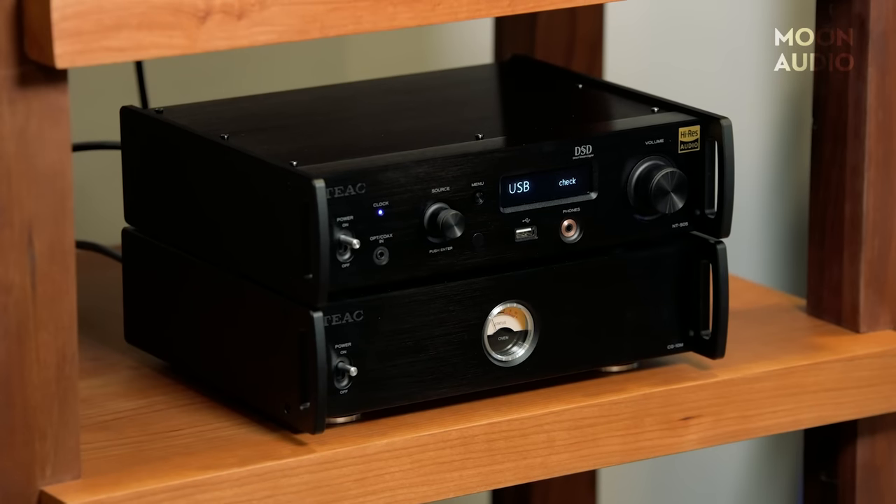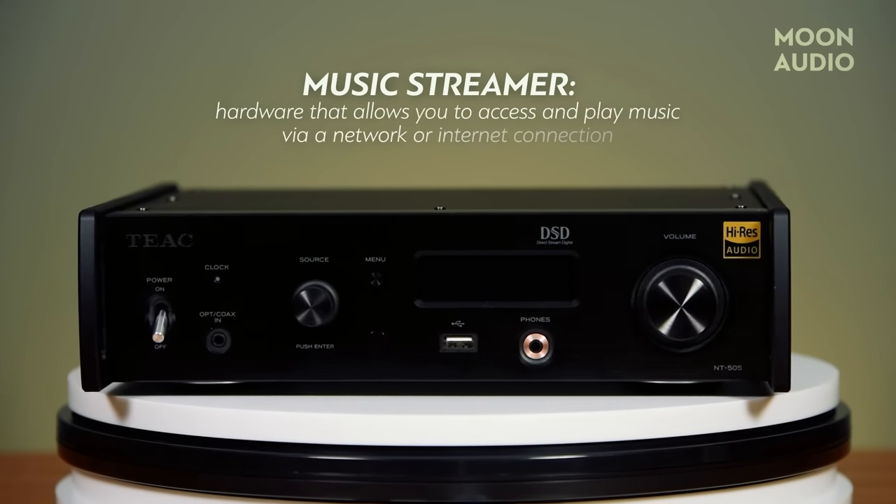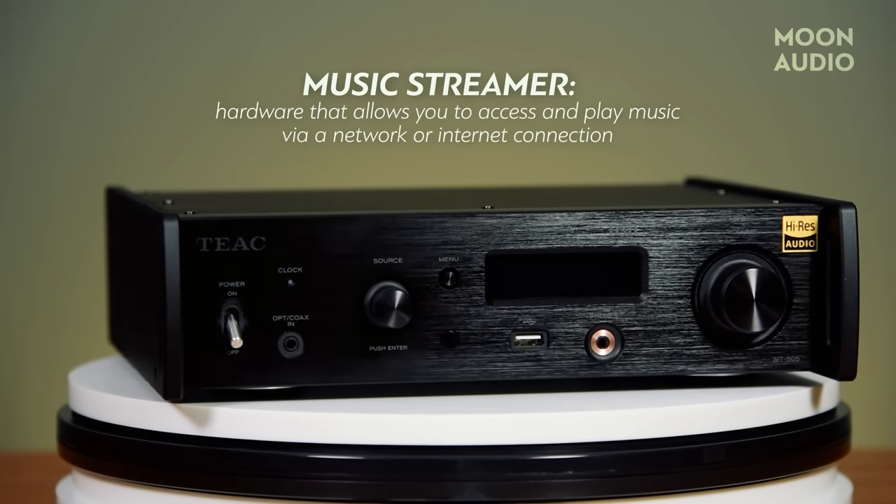You may want to buy a music streamer. But before we go any further, let's clarify what we mean by music streamer. Simply put, a streamer is a piece of hardware that allows you to access and play music via a network or internet connection. This can mean music from a streaming service such as Spotify or Tidal, or from locally stored music files. Technically, your phone is a music streamer, as it's a conduit for streaming music — you can download a streaming service onto your phone, buy a subscription if necessary, and start listening. What we're talking about when we say music streamer is a device that's specifically designed and optimized for streaming music.